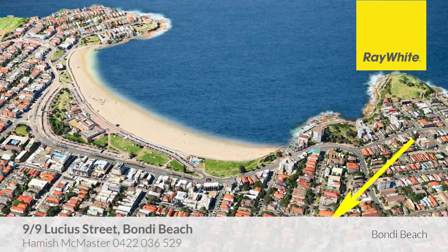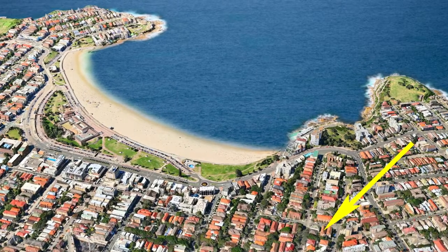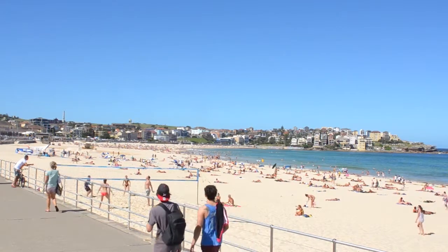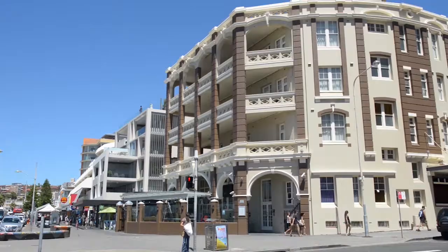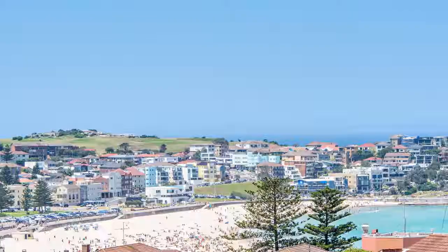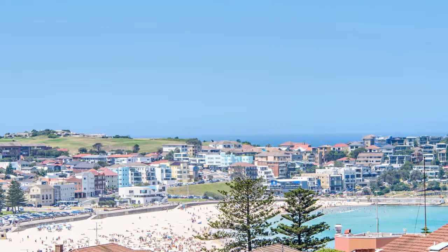Thanks Hamish. Combining classic Art Deco charm with the lifestyle appeal of an enviable coastal locale, this spacious apartment is just a few minutes walk from the beachside promenade, Icebergs pool and the cosmopolitan buzz of Bondi's cafe dining scene. At the top of a boutique block of nine, it captures generous views over a wide stretch of Bondi Beach's sand and rolling surf.